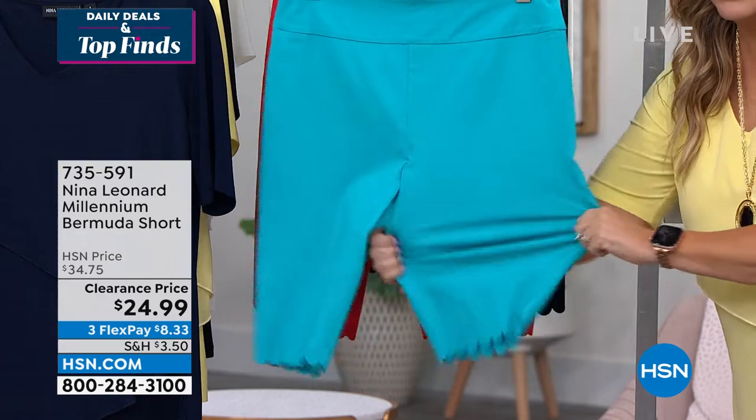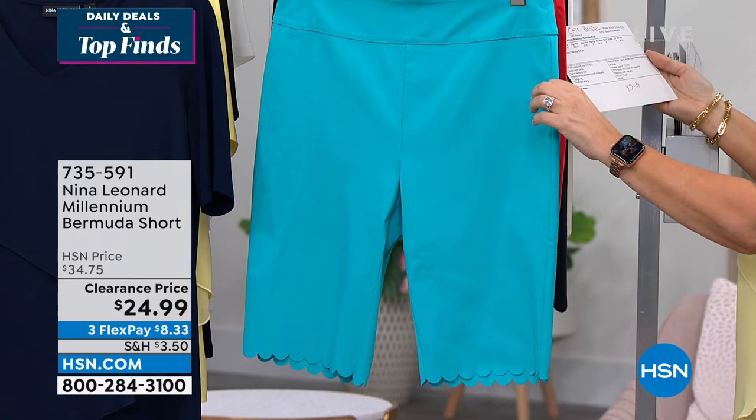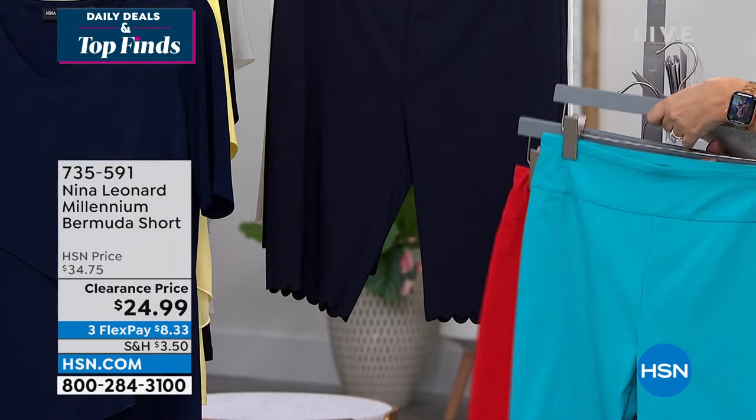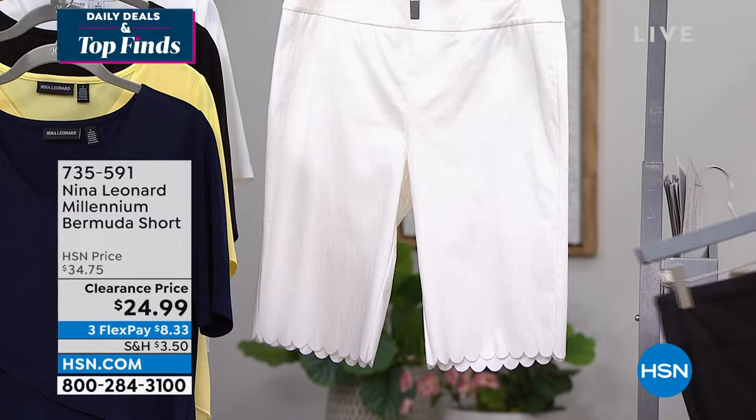Of course these are the stretchiest — look how much this stretches every which way. And of course the waistband. I've got beautiful colors: this is called Robin's Egg Blue, this is Candy Apple — I love the names. We also have it available in navy, black, and almond.